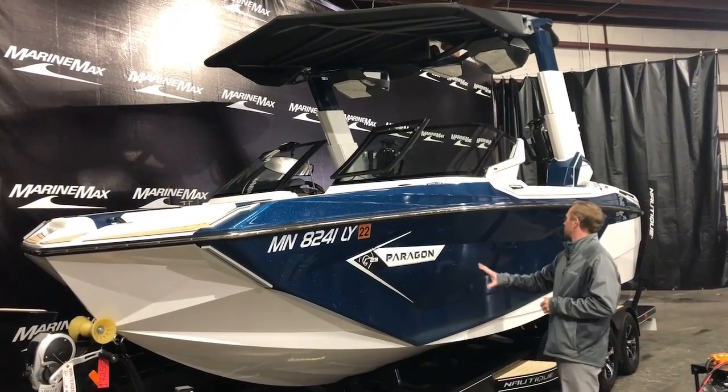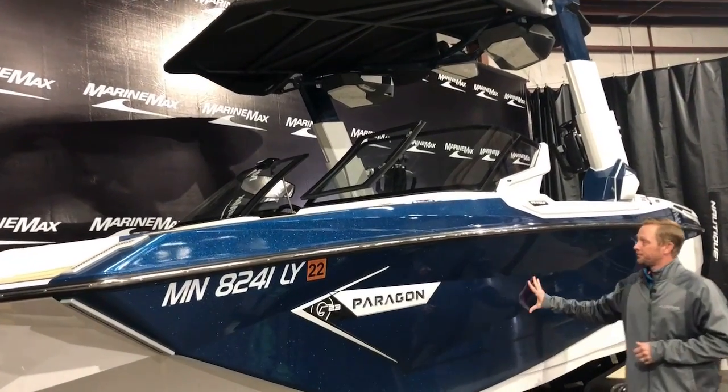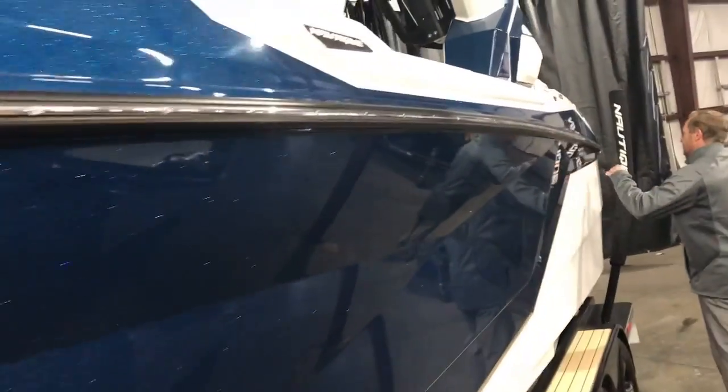We've got the Admiral Blue metal flake, so in the sun this metal flake really pops out. We did do the white on here with the Admiral Blue.